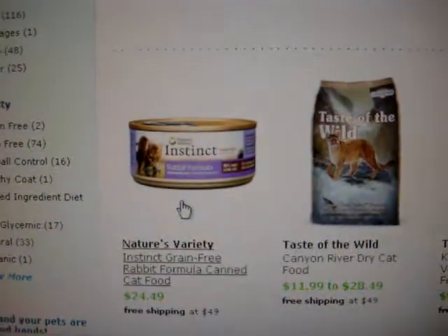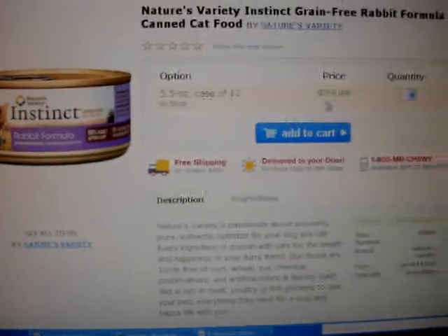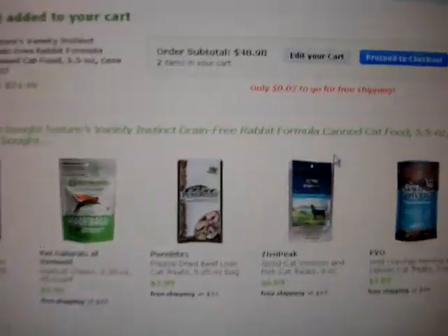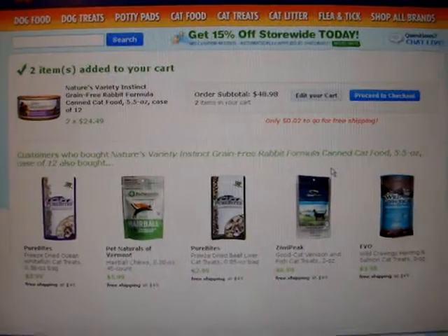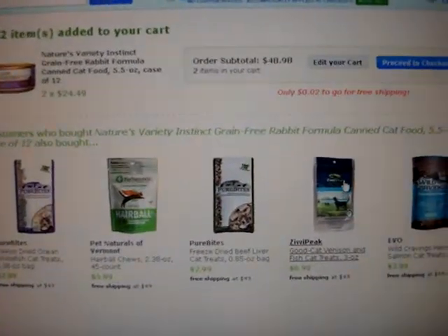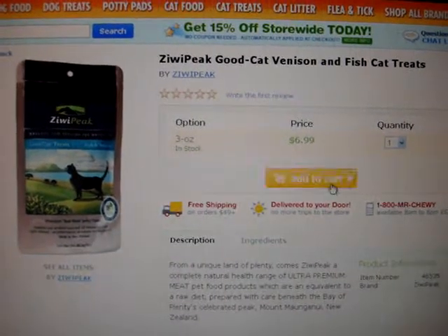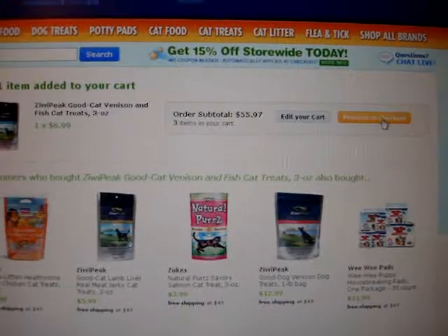Charlie and Trigg eat Nature's Variety Instinct Rabbit Formula, so I went ahead and ordered two of those, which brought my total to $48.98. I wanted to get it over the $49 threshold for free shipping, so I also ordered the Zeewee Peak Good Cat treats and then proceeded to checkout.